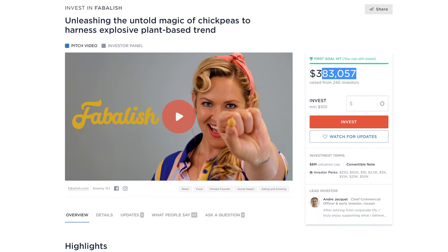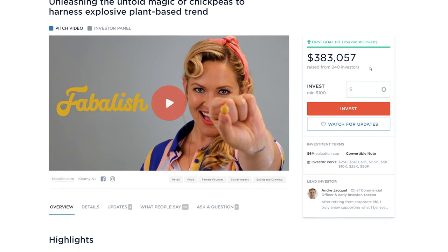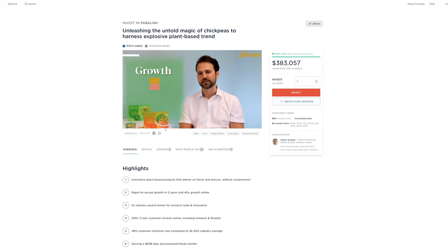They have $383,057 raised from 240 investors. I'm going to watch this video to see if there are any tidbits of information that will help me create a marketing strategy. It looks like the video is a little older than I expected — at the time of recording this, it's early 2022, and they appear to have made this investment video around the end of 2020.